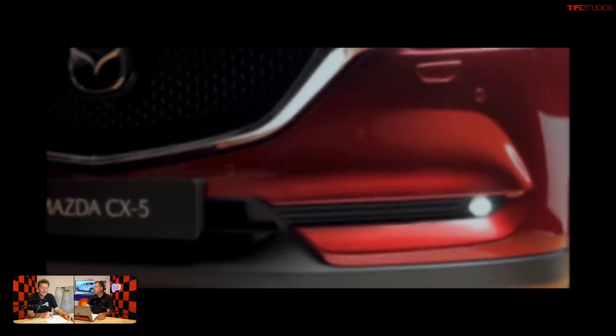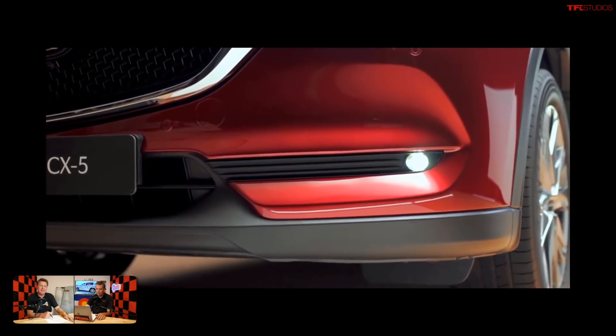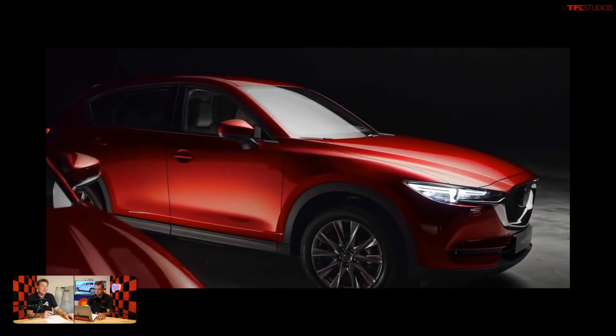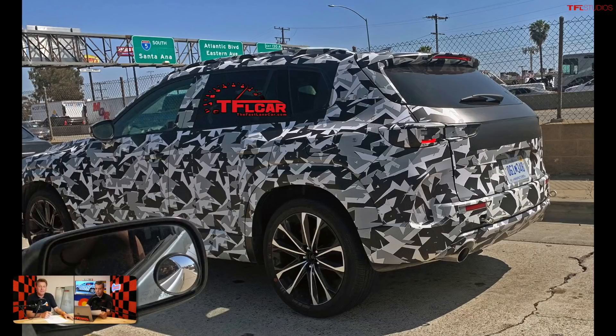Hey Andre, do you know what the most popular Mazda is right now? The Miata. No. It must be a crossover. It is a crossover. It's the CX-5, by far the most popular Mazda. And guess what? We've got some — I think these are the very first spy shots out there, at least one of the first ones, of the new CX-5, sent to us by Adrian.